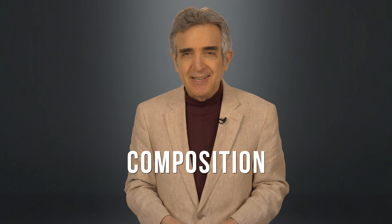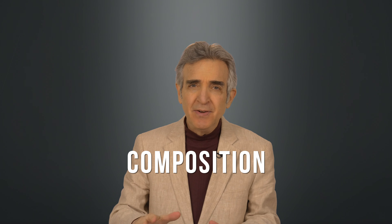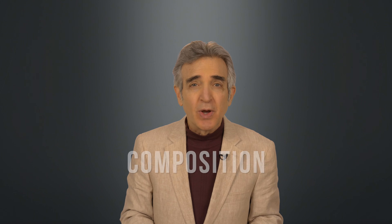Number one: the leader of the gang is composition. Nine times out of ten, I see people too far down in the frame, even when they know better. That's why most cameras have a setting in the viewfinder that superimposes a tic-tac-toe board. For a standard waist-up shot, your eyes should be on the top line. But most people place themselves smack in the middle of the frame. It's uncomfortable to watch, and the viewer tends to lose confidence in the speaker.